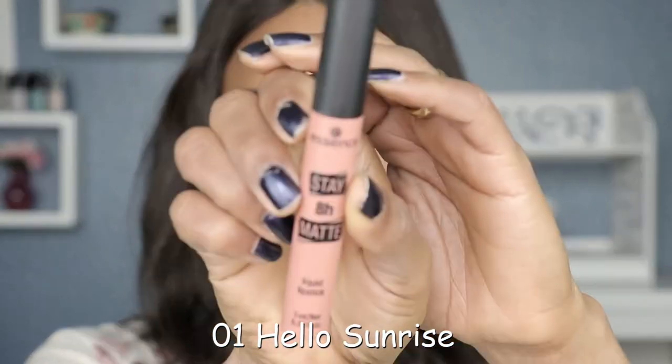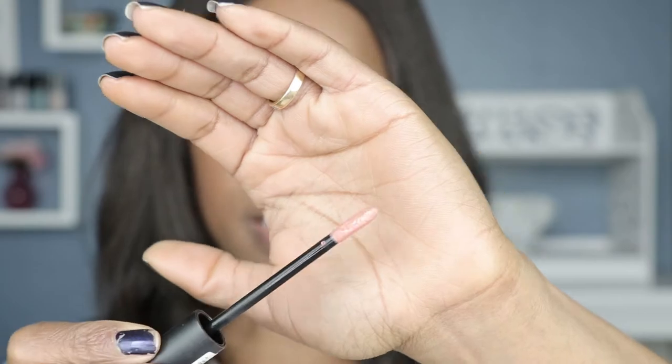Let's start with shade number one — this one is called Hello Sunrise. This is what the doe foot applicator looks like: a thinner paddle shape. I am not excited about this color but let's just go for it. Usually the lighter shades don't really compliment me. I would say it's pretty similar — spot on — I just don't think the color complements my skin tone very much.